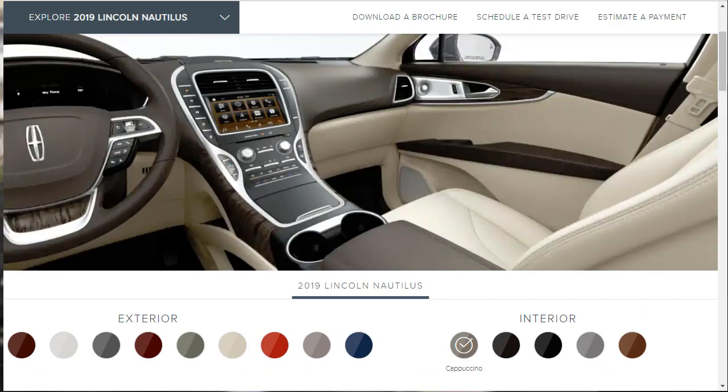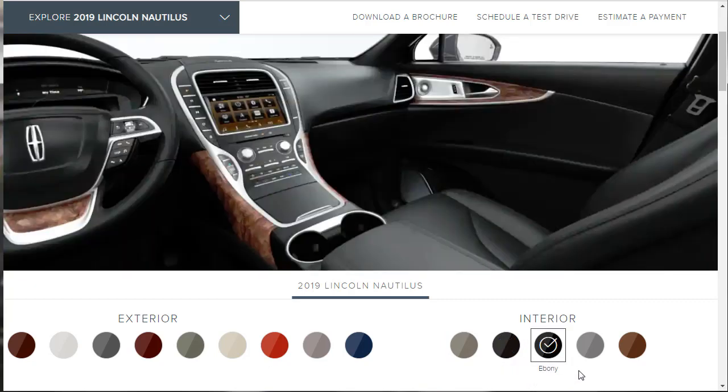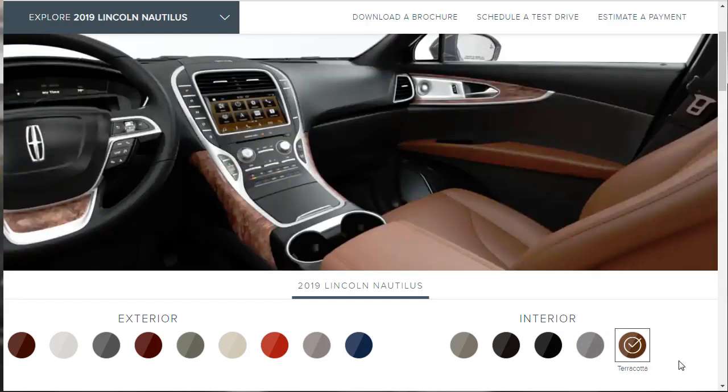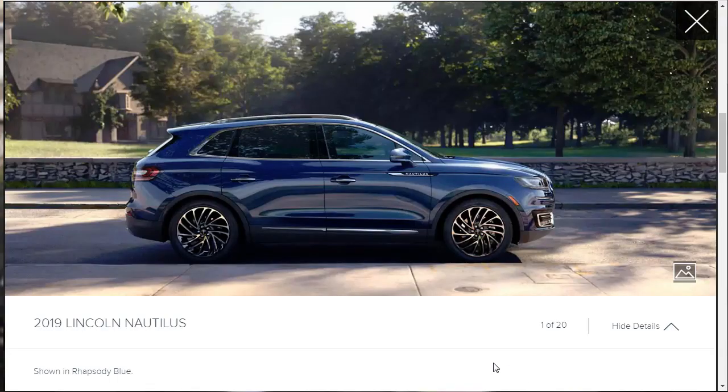For the interior, there are about five colors: Cappuccino, Coffee, Ebony, Slate, and Terracotta. Terracotta doesn't look bad at all — I'd either probably go for the Terracotta or the Ebony, one of the two.